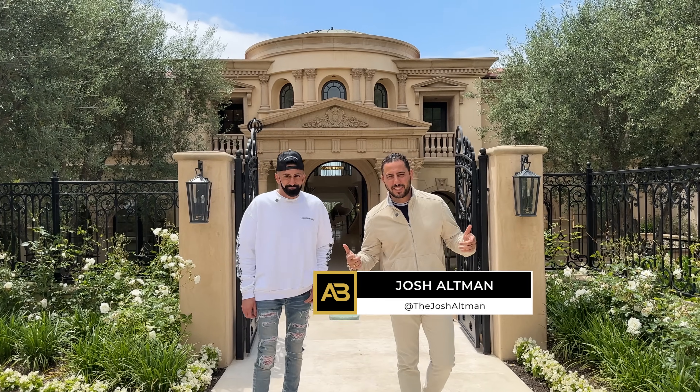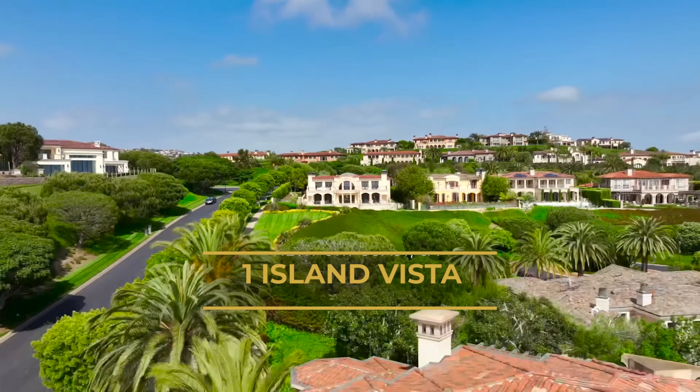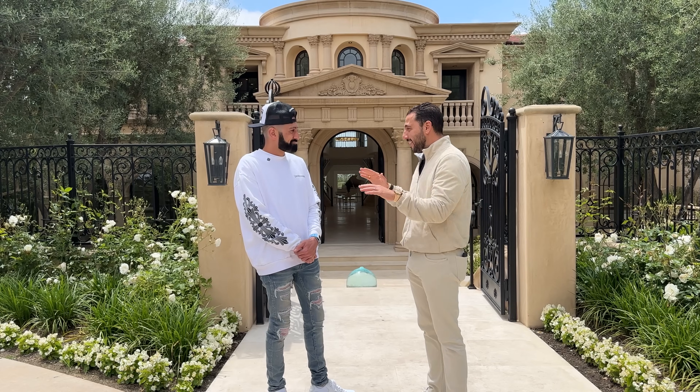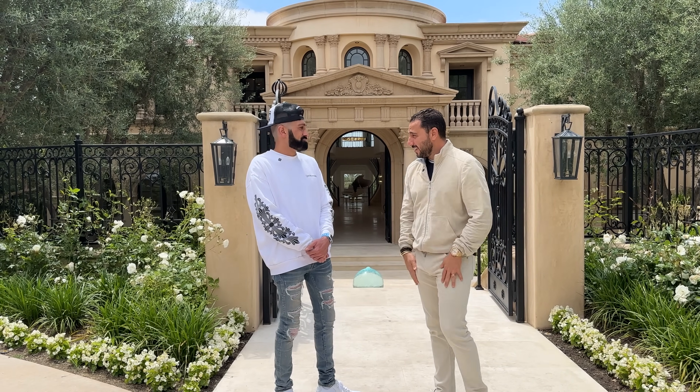We got a special YouTube episode today. You got your boy Josh Altman, and I'm here with my boy Mike Jero. Behind me is the newest Altman Brothers listing. We're here at One Island Vista, and Mike is the developer on this property behind us. You've done an insane amount of houses here, just in this community alone, right? In the zip code — how many?